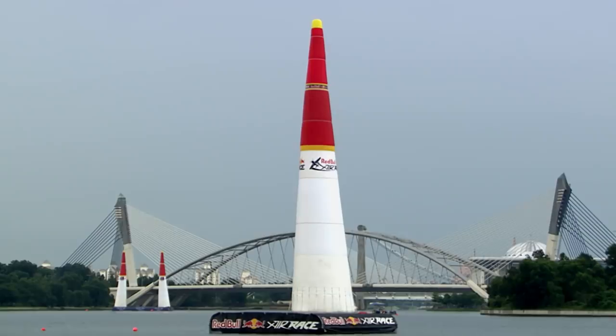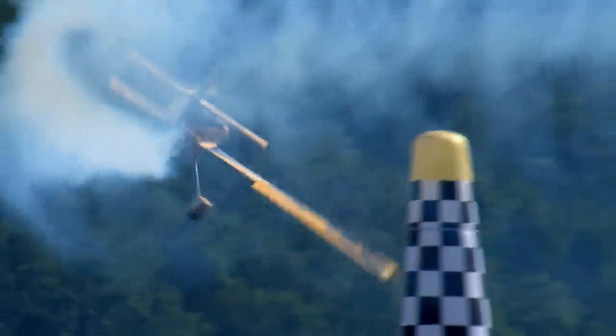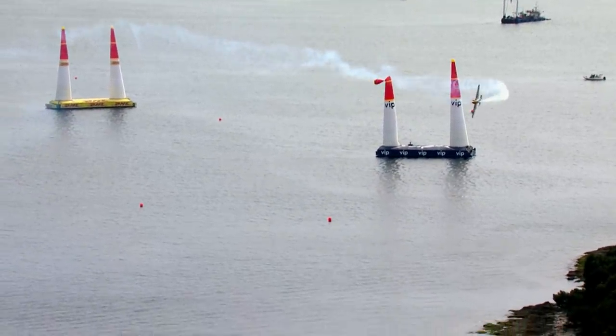The pylons are rock solid and pumped to the max, but also safe in case of a collision. Oh no! It's a pylon hit!